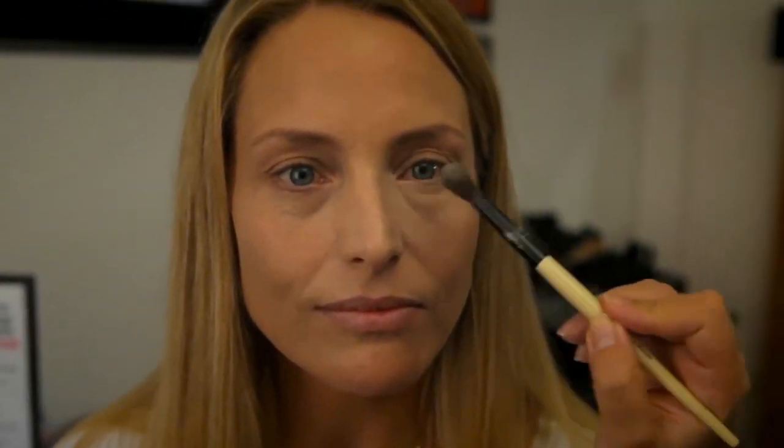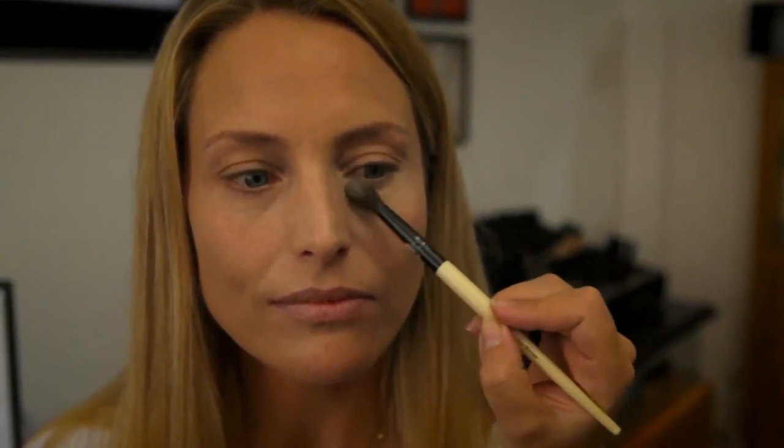Just use a little bit of powder to set it — the powder actually comes with the concealer. And there you have it: beautifully set, fresh-looking under eyes.